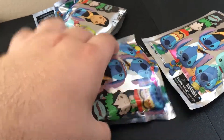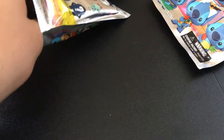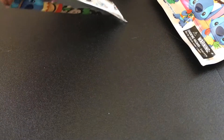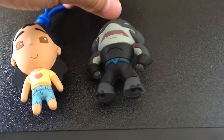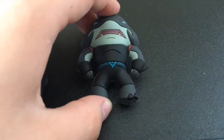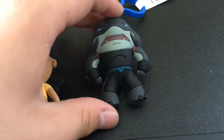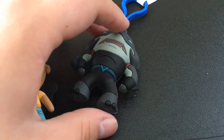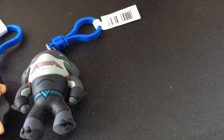Alright, let's go with this one. This one does not want to come out. And we got Gantu! He's the villain of the franchise — well, one of them. He works for the evil Dr. Jacques Von Hamsterville and tries to capture Stitch and all of Stitch's cousins.